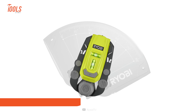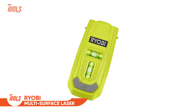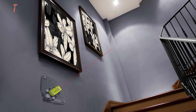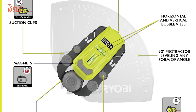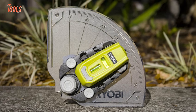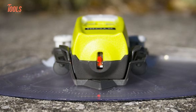After the Crossline Laser, Ryobi introduces one of its most unique products, the Multi Surface Laser. It's an innovative product for all of your leveling projects. This tool's best feature is that it equips three mounting options for hands-free leveling, such as suction cups, pins, and magnets. In addition, it features a 90-degree protractor for accurately leveling anything with an angle.